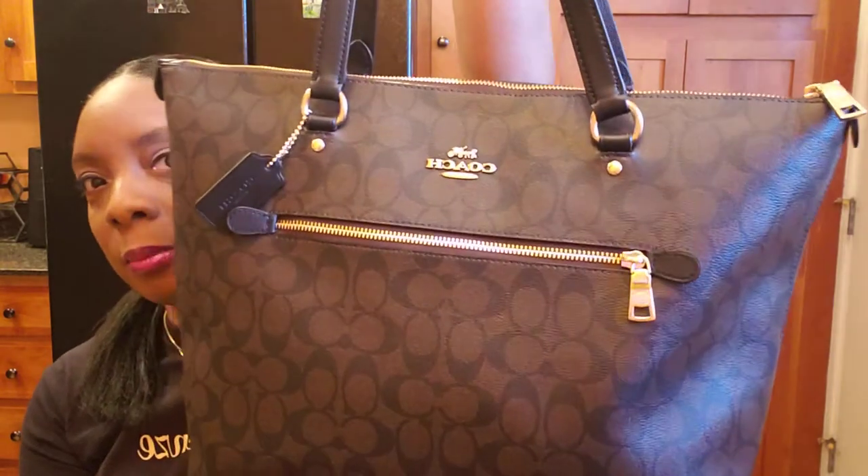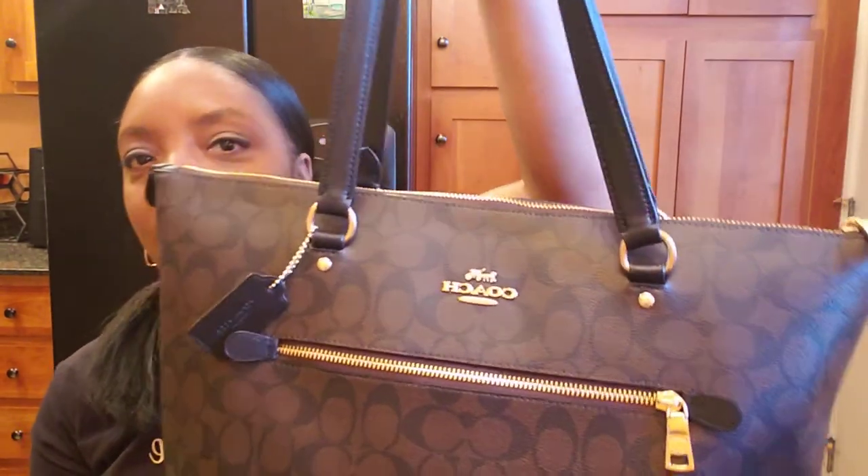This is the brown and black color. It has the black leather strap and a coach tag on the outside zipper. I'm going to start by telling you what's in the outside zipper pocket.